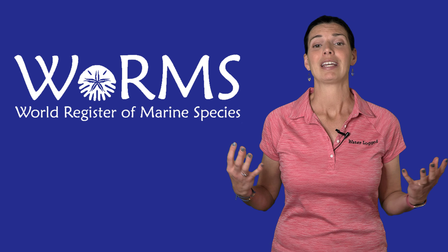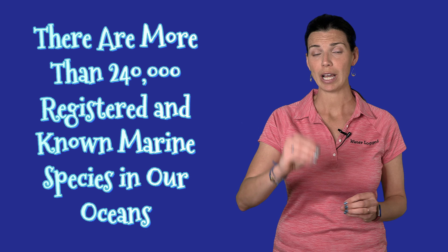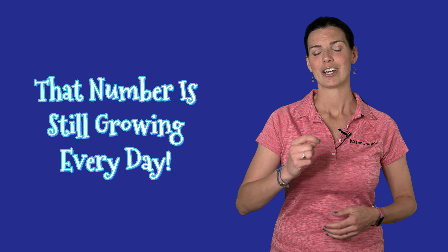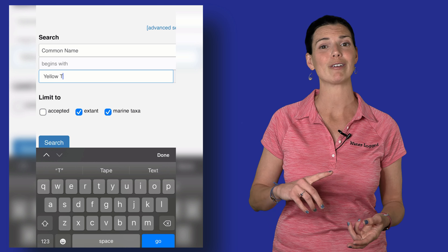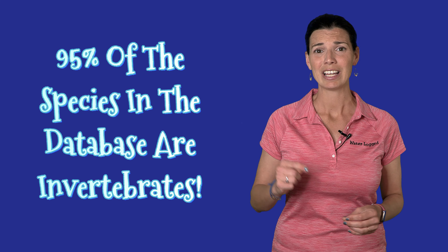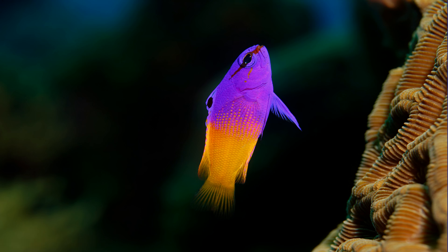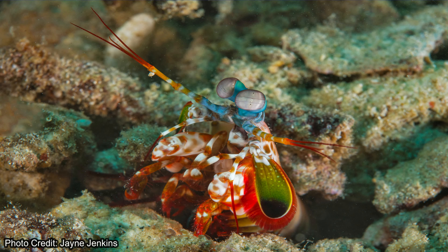Second, the World Register of Marine Species — aka WORMS — is a free database online that you can access. It tells us that there are more than 240,000 registered and known marine species in our oceans today. That number is growing every single day as scientists do their research, and you can use it as a resource. It contains scientific names, common names, information about species habitats, and where you can find them in the world. Did you know that 95% of the species in the WORMS database are actually invertebrates? Typically we think fish are the prime things in our tanks, but worms, crabs, and shrimp make up the vast majority of species.